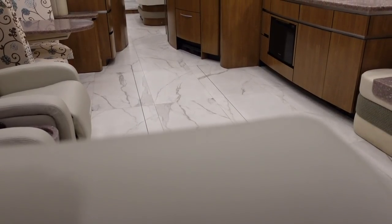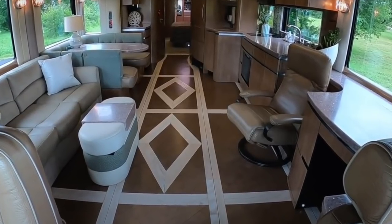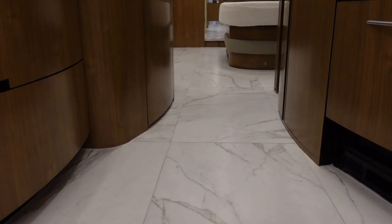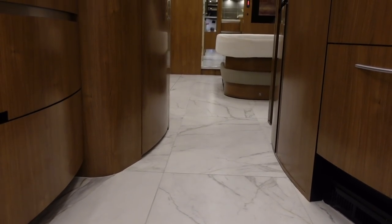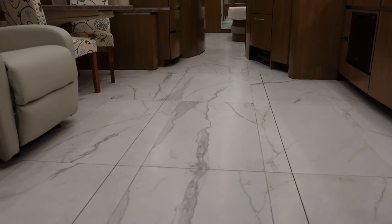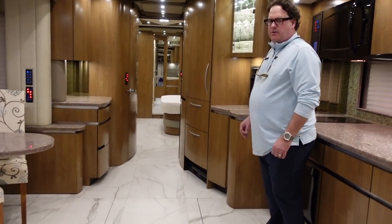Moving from there to the flooring — when you look at the pictures of this coach when it was first done as a show coach in 2014, it was fantastic for that time, but tastes develop and change. We went with the same Interamerica tile that Newell uses on their current builds — a Carrera-type look, marble with white and gray veining. It's a fantastic product to work with. All the veining lines up correctly, and you can see how it flows from one tile to the next. It's real important to take your time and lay these floors out before you start laying tile.